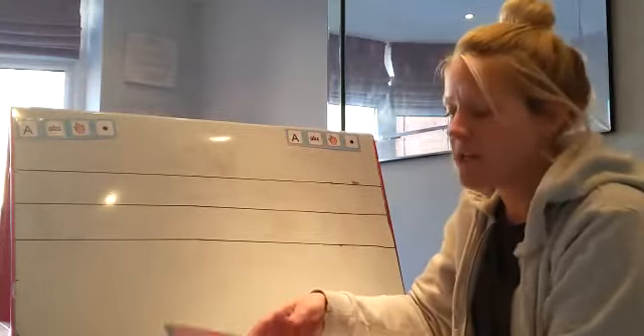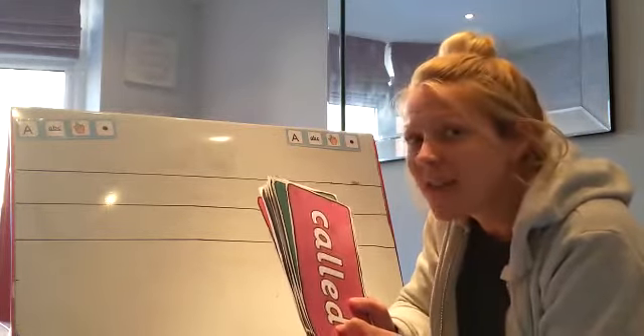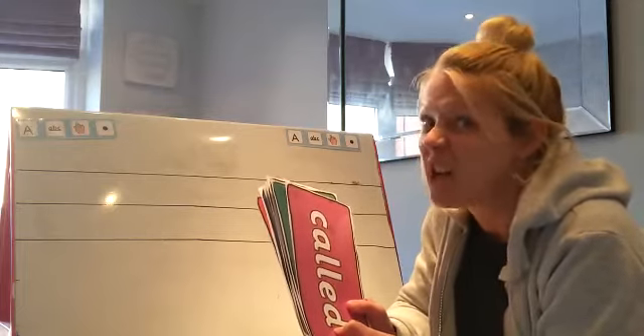Well done everybody. Just remember these are our tricky words — the ones you can't sound out. We just have to learn to read and spell. Well done everybody.